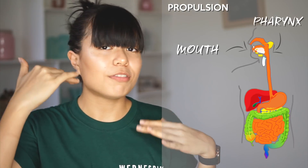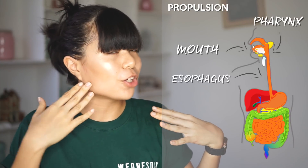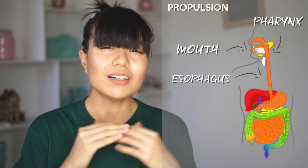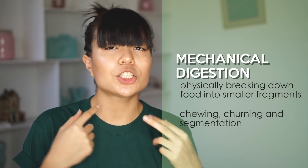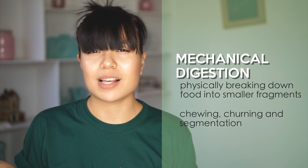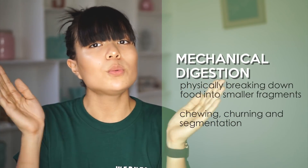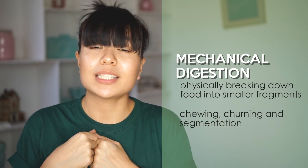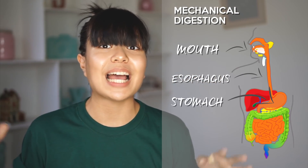Propulsion occurs from the mouth to the pharynx, which is the opening of our mouth, to the esophagus — the tube that connects the pharynx to the stomach. Alongside propulsion usually comes mechanical digestion, which is the chewing, churning, and segmentation of our food. The big chunks of food are chopped down into smaller parts so the rest of our body has an easier time using it. This occurs in the mouth, esophagus, and the stomach.